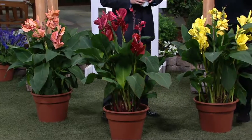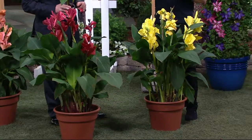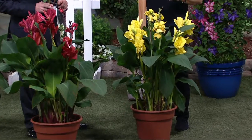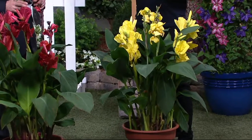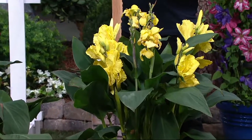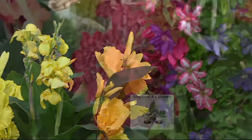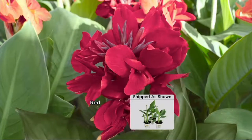So you know canna lilies, but what I love about these is the tropical fruit colors. The cannas I grew up with were a hard orangish-red and a hard yellow — to me they were just harsh looking, coarse, and a little bit tall. These blooms are larger, they're denser, and there's that beautiful red shade — it's not that fire engine red, it's that tropical red, which is really beautiful.